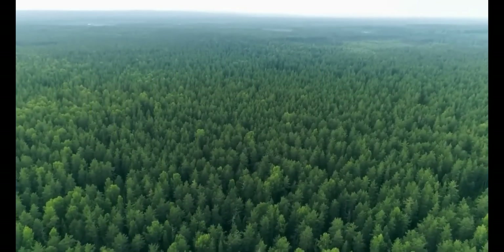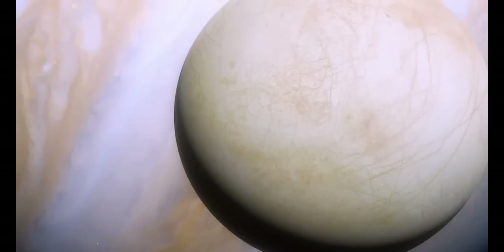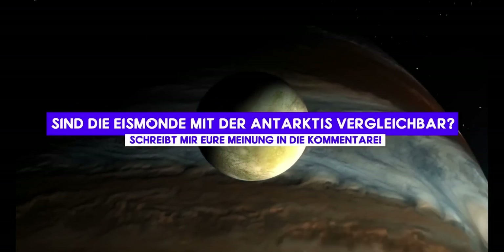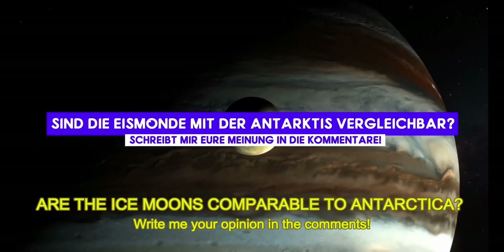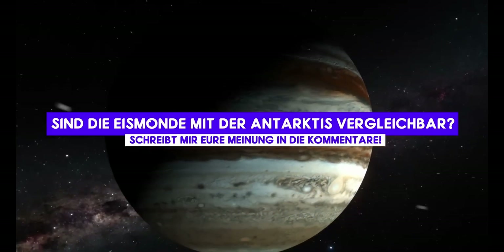If life can exist under the ice in Antarctica, then that increases the chances that the ice moon oceans are not too extreme for life either. Antarctica's land mass was much more life-friendly in prehistoric times, even harboring forests and rich flora and fauna — there was probably nothing like that on the icy moons. But remember Jeff Goldblum: life always finds a way, and that's why I think it's relatively likely that alien shrimp or something like that could exist in the oceans of the icy moons.